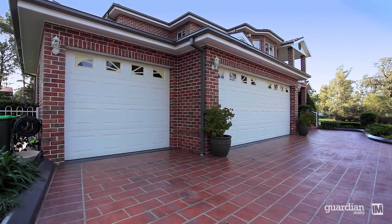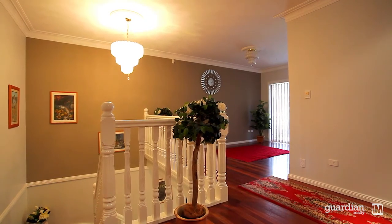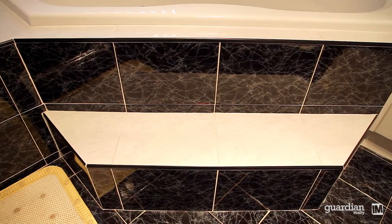Amongst a host of quality appointments: blue gum flooring, high ceilings, and an additional two bathrooms with floor-to-ceiling tiles.